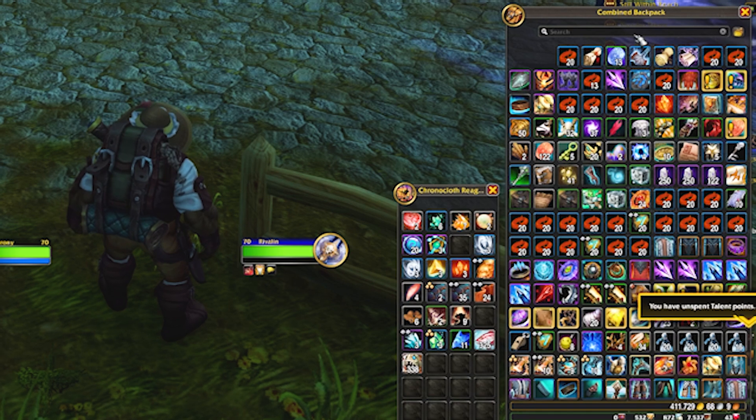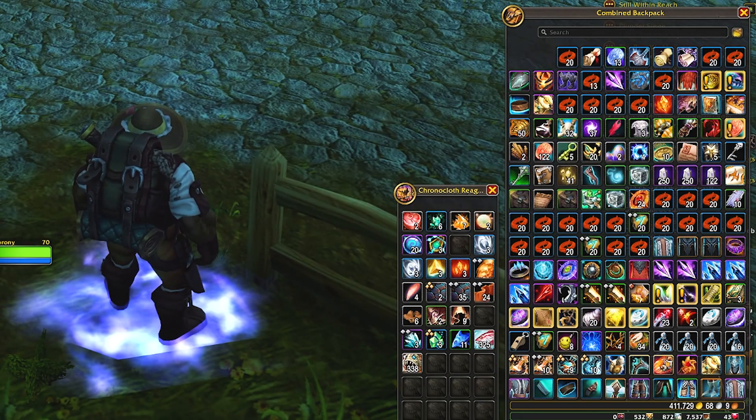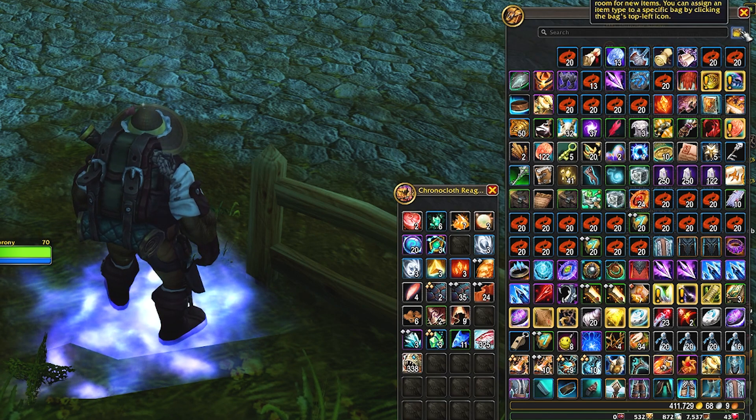Also, if you don't mind me saying, just look at those curves. You naughty, naughty girl. We now have the ability to see our loot in one big bag, and we can now organize our bags with the touch of a button.